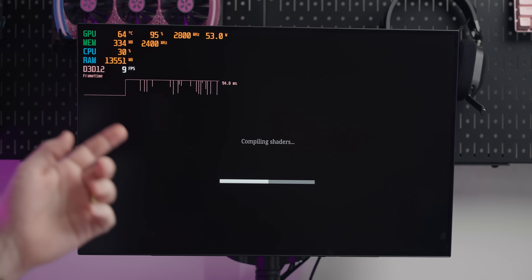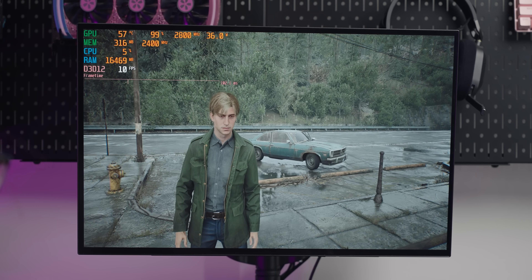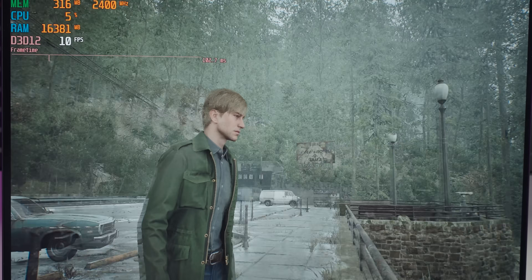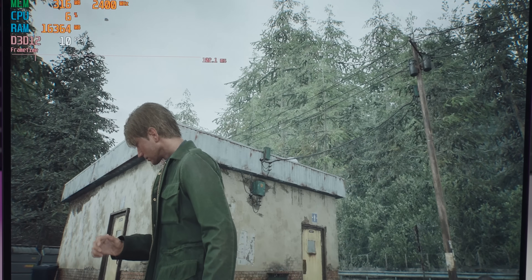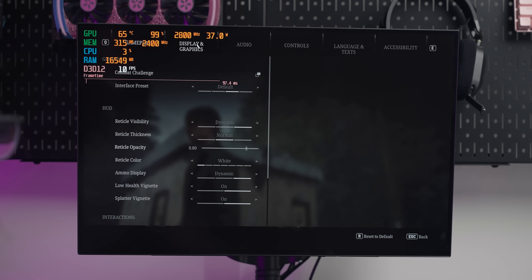I also tried an Unreal Engine 5 game — or 'compiling shaders: the engine' as I like to call it — just to see how the iGPU handles the depressing future engine. We're getting 10 frames per second with heavy upscaling. To be fair, it just looks like every other UE5 game to me. There's a notable after-image effect visible.